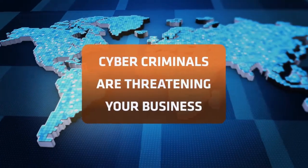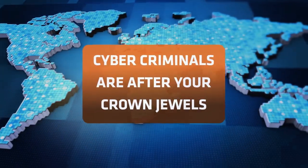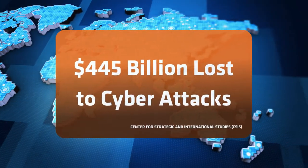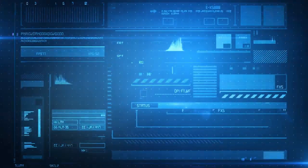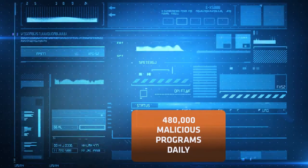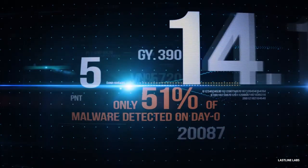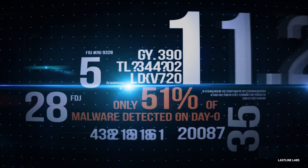Cybercriminals are threatening your business. They're after your crown jewels, the critical assets on your network. The potential for financial loss is enormous. Cybercriminals launch hundreds of thousands of malicious programs every day, but only 51% of malware tools detect new cyber attacks on day zero.